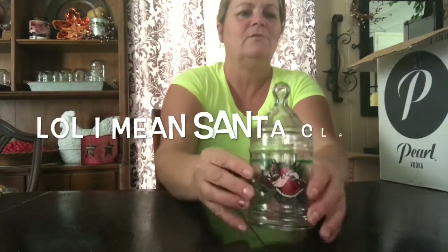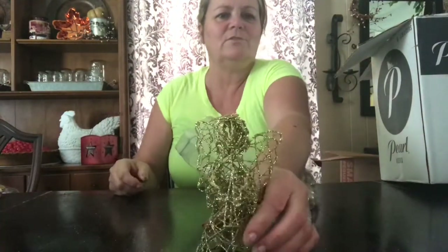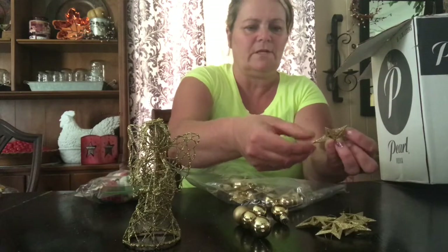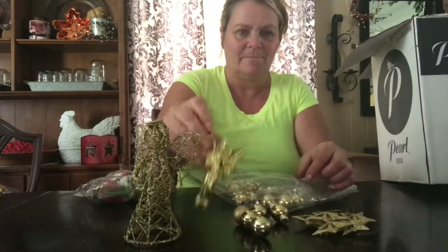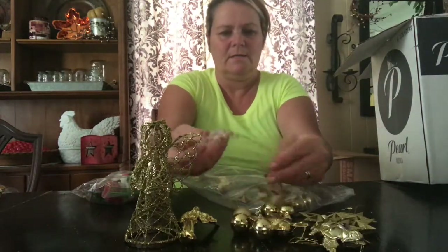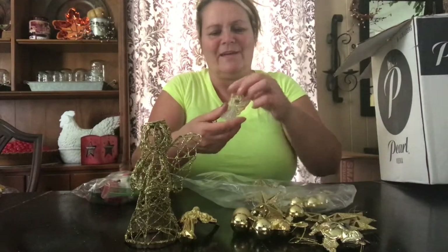The next thing I got was this cute little snowman container with the little lid — this was 25 cents. And I have another pick bag — it's got a cute little gold angel, a lot of these little small bulbs, and I love these star ornaments — they're really glittery and there are quite a few in here. There's also a little ornament, a couple of angel ornaments, and this little crystal angel and another tiny little angel. This one's so cute.